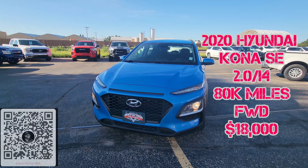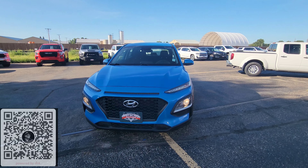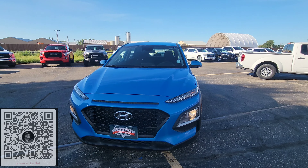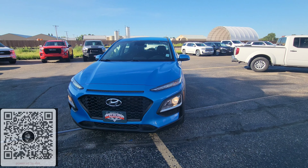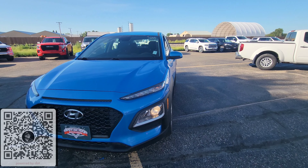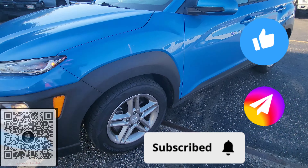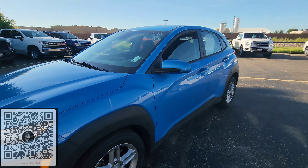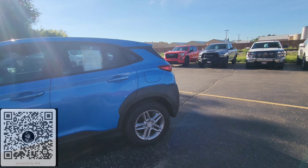So I have a 2020 Hyundai Kona SE with a 2.0 inline-4. This is front-wheel drive. It does have a value price here at $18,000. Very nice blue color indeed. It does have some HID headlights down at the bottom as well as the daytime drivers there. Nice looking rims on this vehicle. Tire tread's pretty good yet on this vehicle.